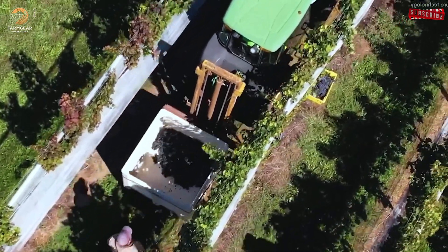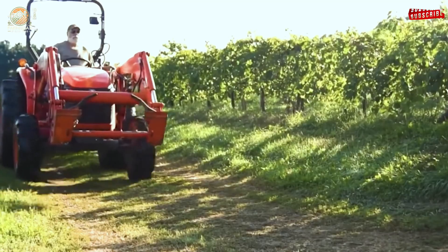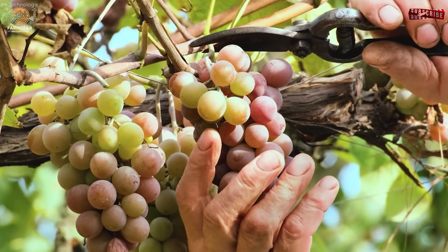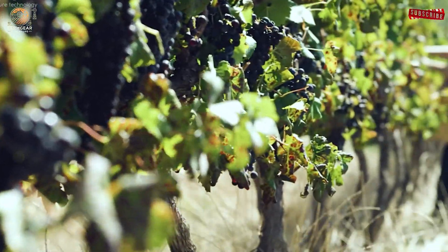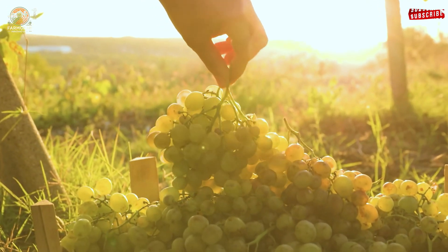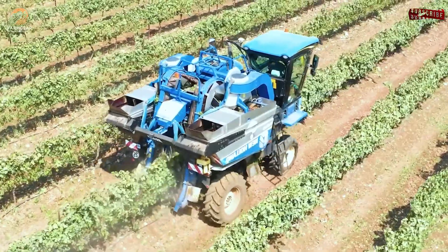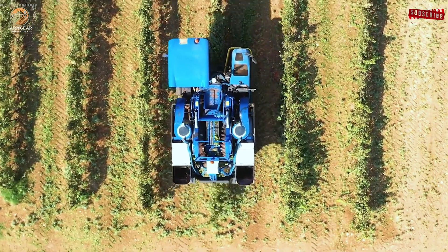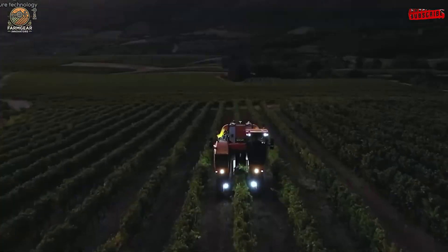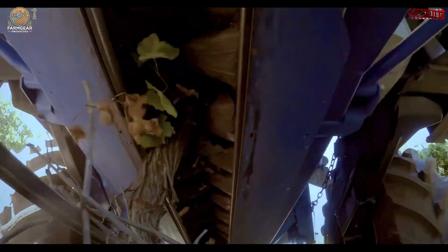In the sprawling vineyards, harvesting is an art, blending human expertise and state-of-the-art machinery. Thousands of workers and machines work side-by-side, ensuring every grape is handled with care. One such marvel of technology is the Pellink Grapes Line Harvester. This machine boasts a capacity of 3,600 liters, efficiently collecting grapes without damaging the vines. Its gentle mechanical arms shake the branches, allowing ripe grapes to fall into collection trays. Leaves and debris are automatically removed, ensuring only the highest quality fruit reaches the processing facility.